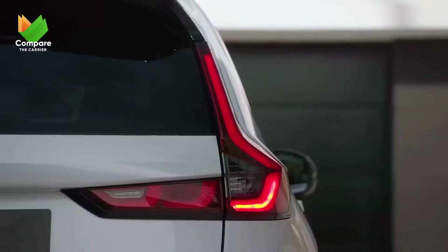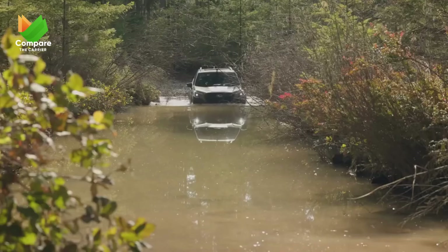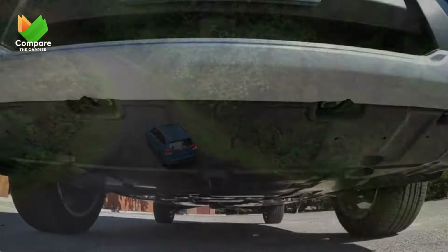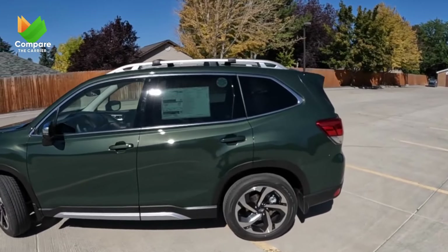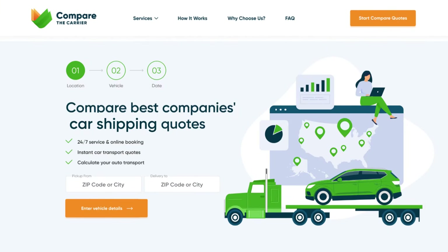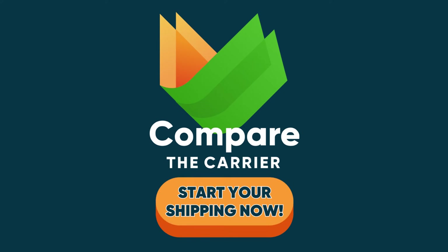We've traversed the vast world of SUVs, unveiling the very best 2023 has to offer. Each SUV showcased is a beacon of innovation, design, and purpose. Just as you take great care in choosing the perfect SUV, you should equally value its transportation. At Compare the Carrier, we recognize the value of your prized possession. Our mission is to ensure safe, efficient, and reliable transport, whether it's across town or across the country. From quotes to delivery, our promise is a seamless experience.